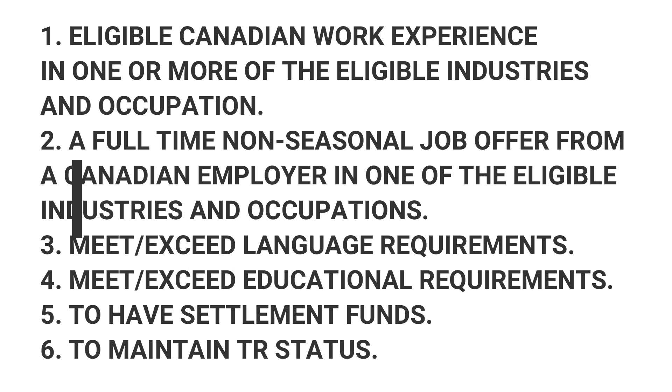The candidate must maintain temporary resident status if in Canada. When I mentioned that you need to prove you have settlement funds — if you're already inside Canada and have a job offer, you don't need to provide proof of settlement funds. But if you are outside Canada, you do need to provide proof of funds showing that you and your family will be able to survive in Canada.